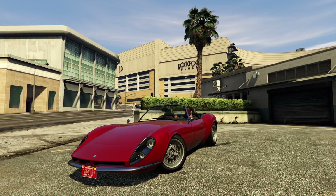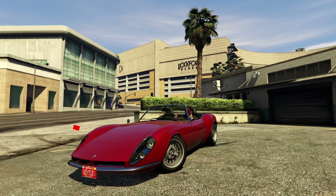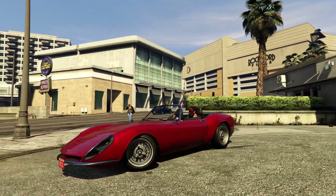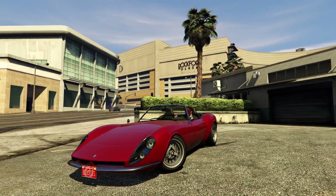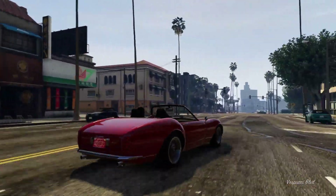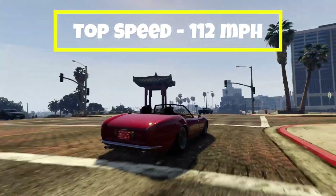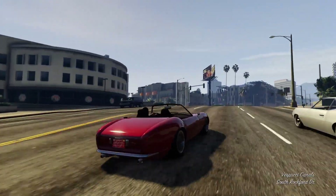Coming up next in the number eight spot, we have the Grotti Stinger. This vehicle is based on a 1957 to 1963 Ferrari 250 GT California. Ferrari only made 106 of these vehicles, so these cars are extremely rare. The Grotti Stinger is also offered in a topless variant. As you can see here, the Grotti Stinger has a top speed of 112 miles per hour. It is rear wheel drive, and it is in the sports classic car category for racing.